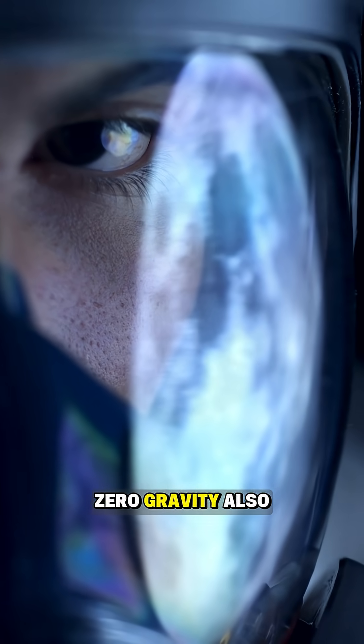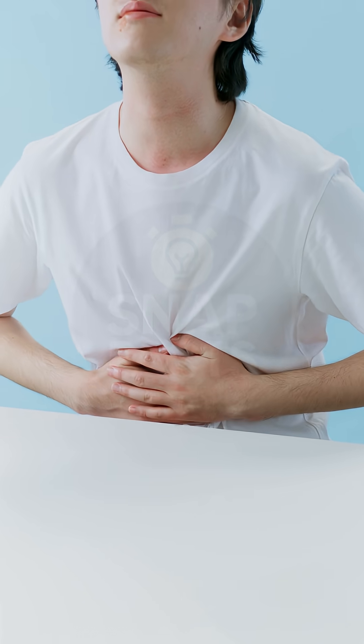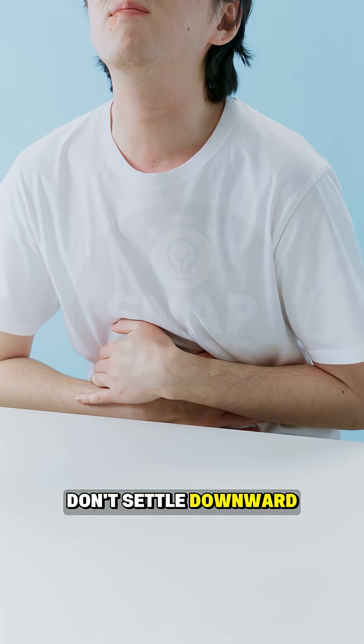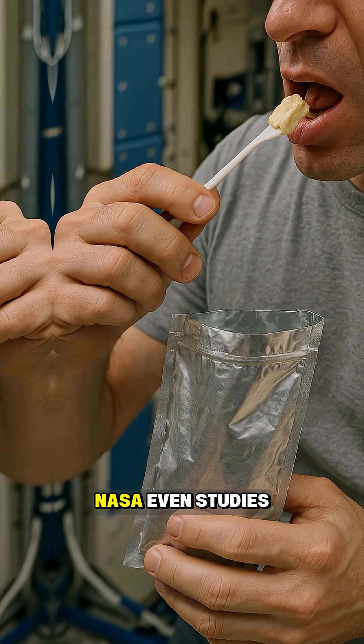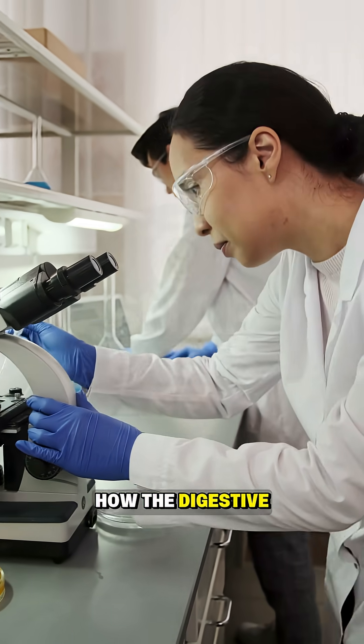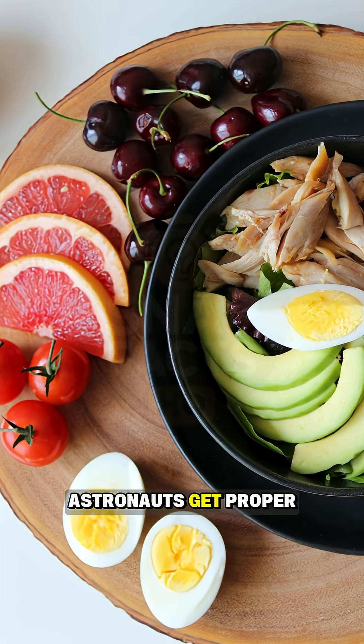This quirk of zero gravity also explains why digestion feels different in orbit. Food and fluids don't settle downward, so the body has to adapt. NASA even studies how the digestive system functions in space to make sure astronauts get proper nutrition.